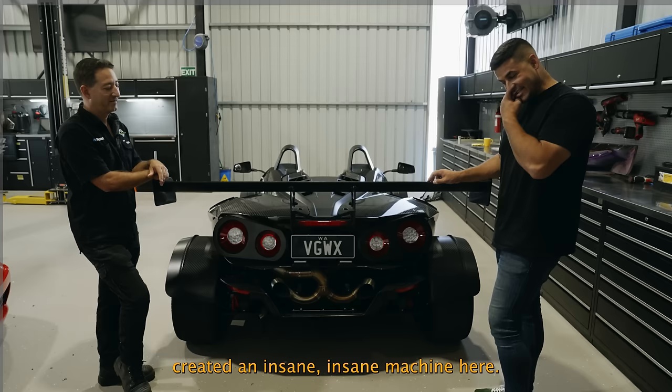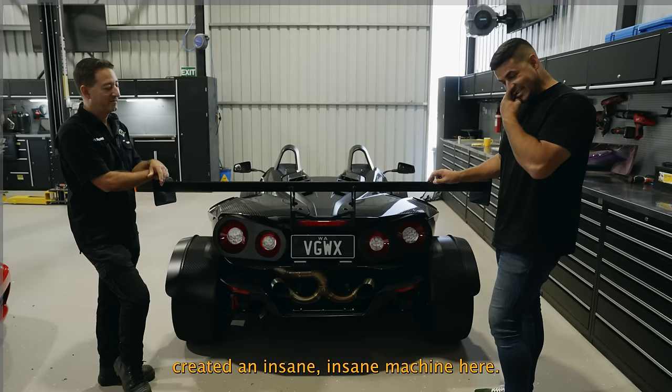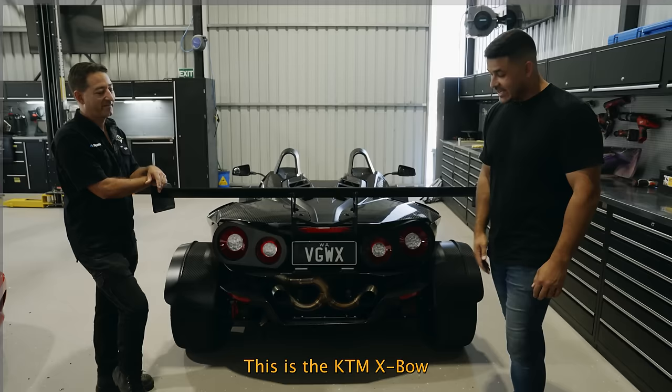Well, you've created an insane machine here. Thank you for your time on camera. There you go, guys — thanks for watching. This is the KTM X-Bow. We'll see you in the next episode.